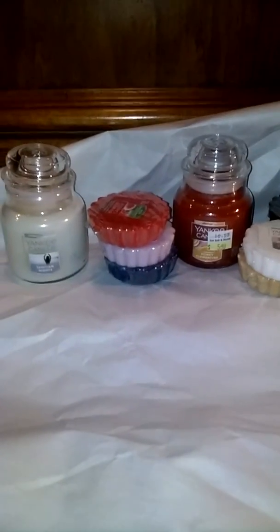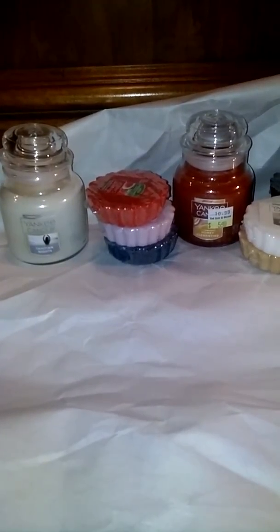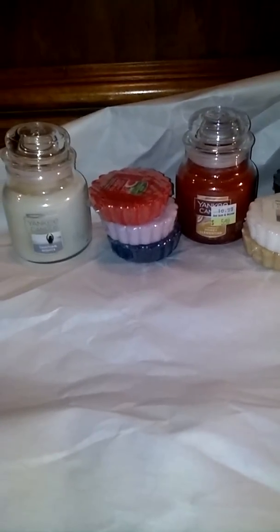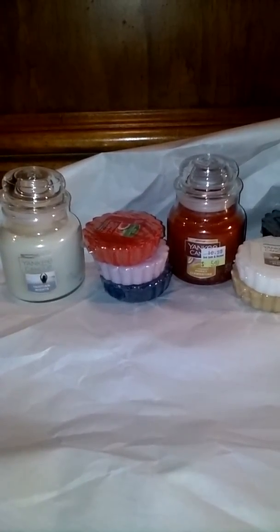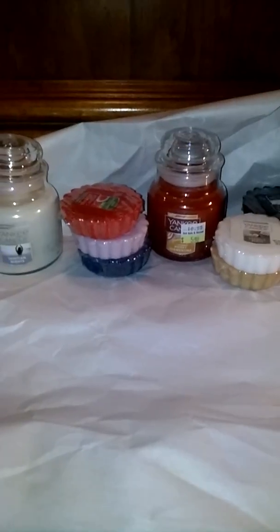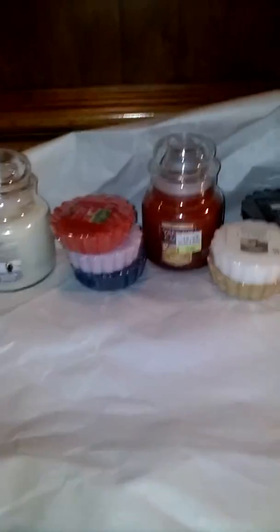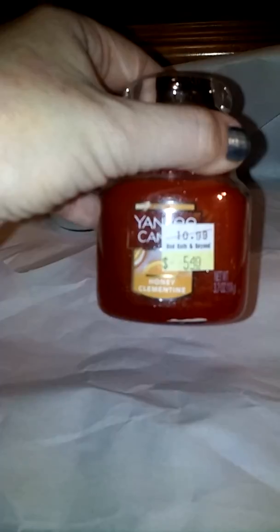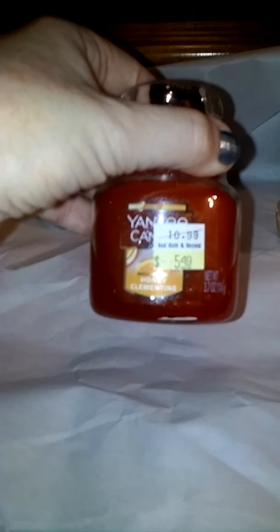They had eight of them in. Some of them that are in the catalog, they did not have. But I wanted to show y'all what I bought. I do have my catalog with me to tell y'all some of the notes, but they don't have all of them in there. They did have a bunch of their fall, winter, and holiday candles on sale, and I did get my favorite Honey Clementine — it was marked down to $5.49, so I was really excited about that. I'll start off with this one.